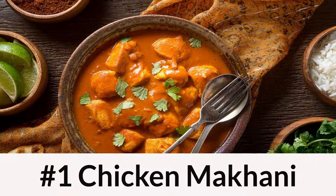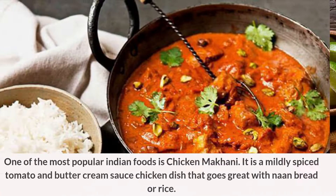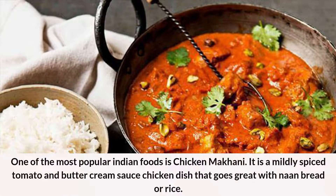Number 1: Chicken Makhani. One of the most popular Indian foods is Chicken Makhani. It is a mildly spiced tomato and buttercream sauce chicken dish that goes great with naan bread or rice.